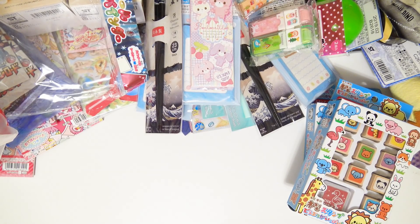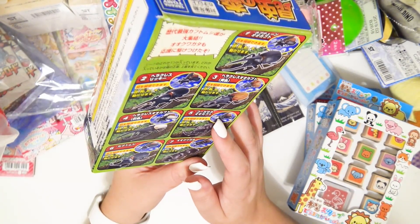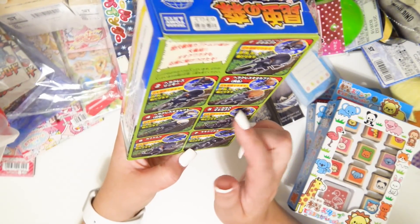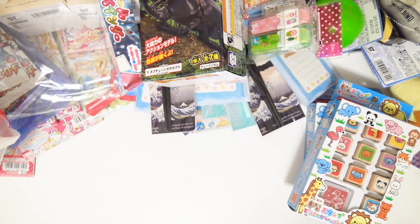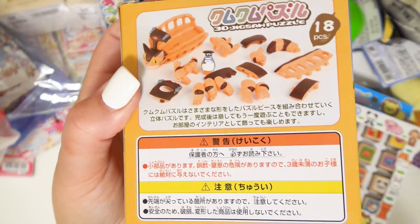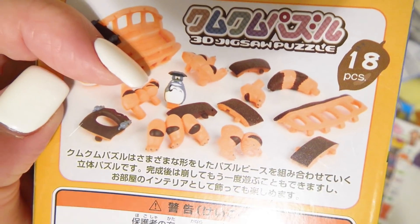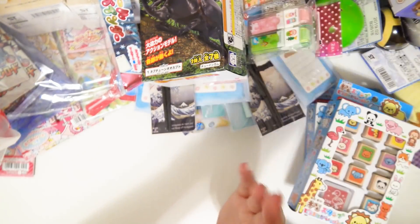Another beetle for my son — he loves the one my husband got before. I think you can get any one of seven different rhino beetles. Oh my gosh, it's a Cat Bus jigsaw puzzle — a 3D Cat Bus jigsaw puzzle — and it comes with a tiny little Totoro! Do you see the little Totoro?! Oh my god, that is so cute!